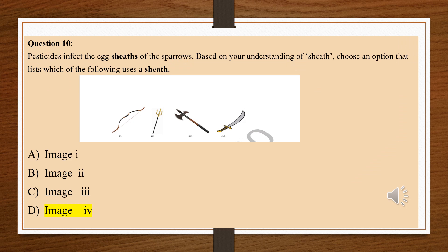Here comes the last question for the reading literacy part. Question number 10: Pesticides infect the egg sheaths of the sparrows. Based on your understanding of sheath, choose an option that lists which of the following uses a sheath. We can see 4 weapons in the figure. First, let's understand the meaning of the word sheath — it means covering. So out of the 4 given images, the weapon that can be covered is only image number 4, that is a sword or a knife. So sheath means a cover, and the sword can be kept in a sheath. The correct answer is option number D.